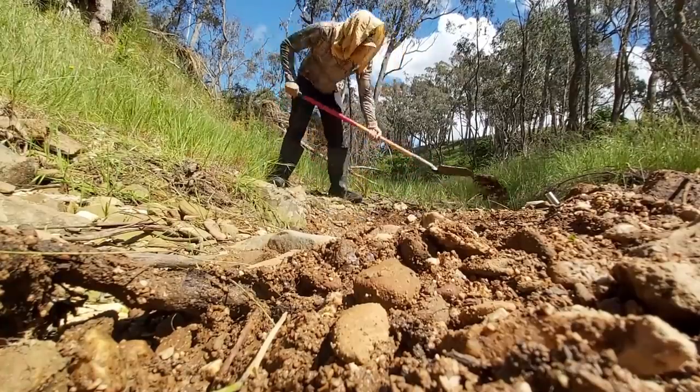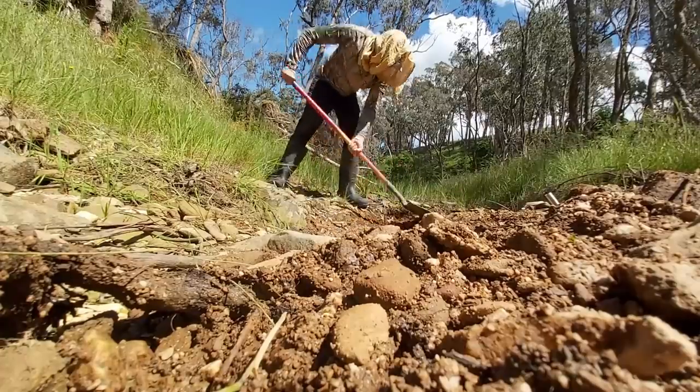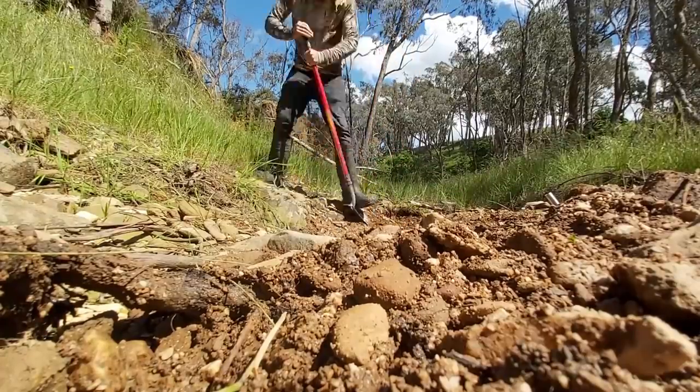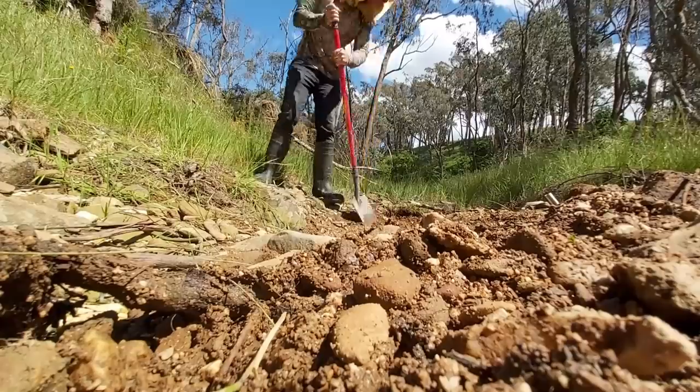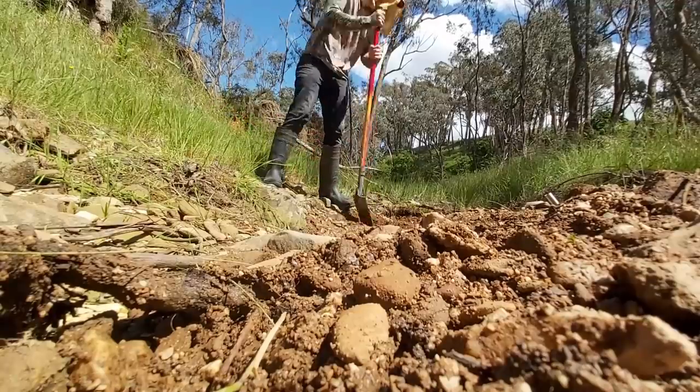This old riverbed is actually a diversion trench created back in the 1880s by the old timers to divert water away from the original riverbed so they could access the pay gravels in the deeper holes. When they diverted it, they also diverted a lot of gold.